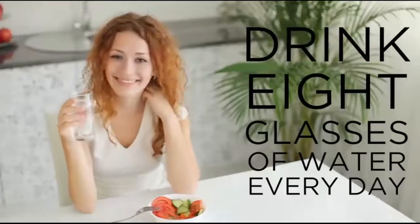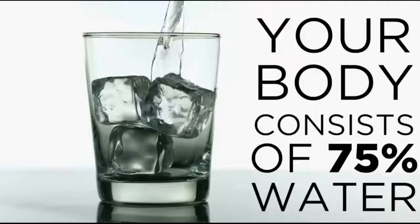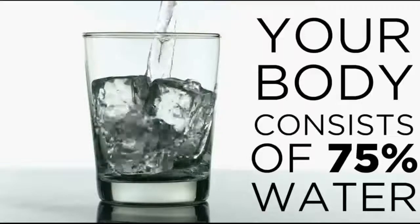Eight glasses of water per day, but do you really know why? Our bodies are made up of over 75% water. Every cell, tissue, and organ in your body needs water to survive, but not all water is created equal.